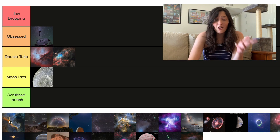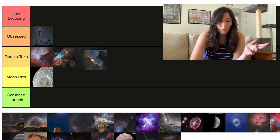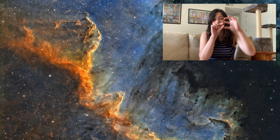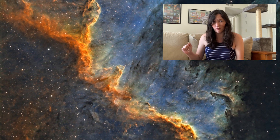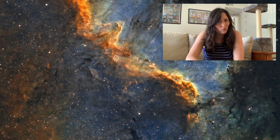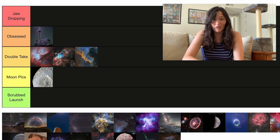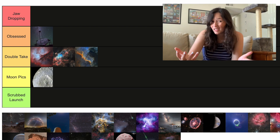Next up we have another nebula, and I'm just going to continue to put these in Double Take because they're gorgeous pictures, but there's so many of them. This is a part of what is called the North American Nebula, specifically a structure called the Cygnus Wall — that's the right line through the middle of the picture. This is a region with a bunch of new stars, gas, and dust. I'm sure people who study star formation would be upset, but to some extent they are all similar.